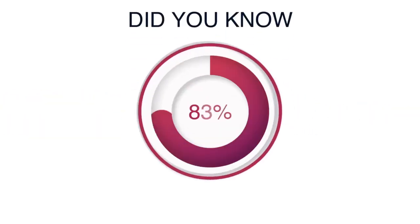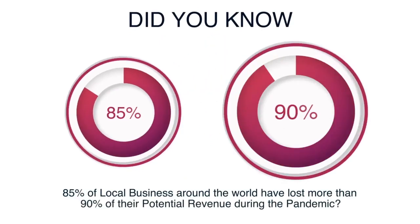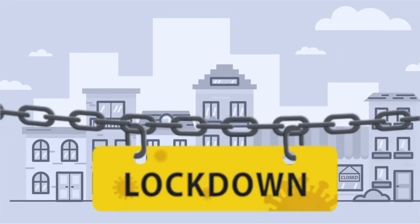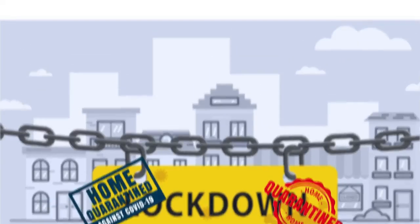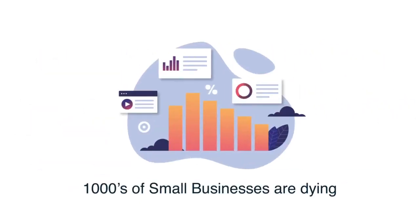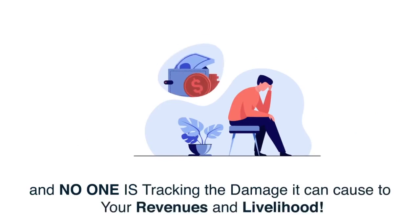Did you know that 85% of the local businesses around the world have lost more than 90% of their potential revenue during the pandemic? The pandemic has forced every individual to stay safe at homes and in lockdown, which means they can't go outside their homes. During Bloomberg's latest report, thousands of small businesses are dying, and no one is tracking the damage it can cause to your revenues and livelihood.